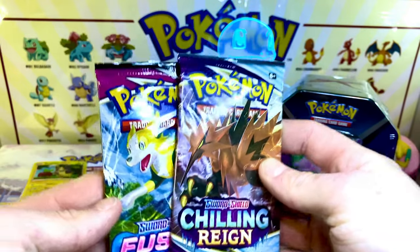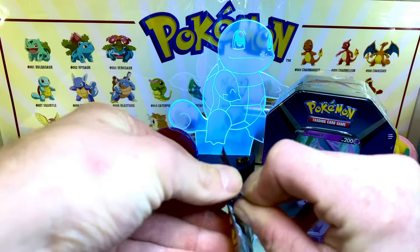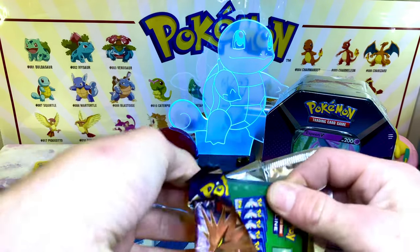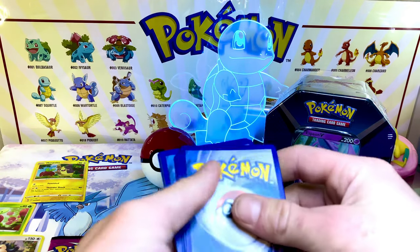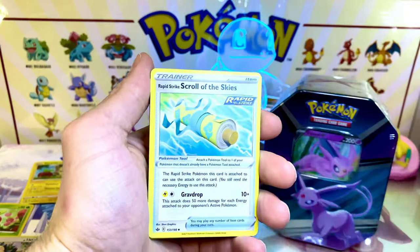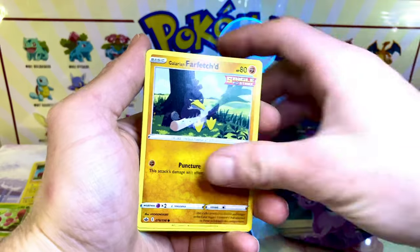We got a Chilling Rain, and it ended up being a Fusion Strike. I'm just going to dive right into the Chilling Rain. What is the card in this set that you're looking for the most? Let me know in the comments. Let me know what is your favorite set in Sword and Shield so far. It seems like Sword and Shield — they were all gas, no brakes on this set. They put so many sets out in the Sword and Shield era.